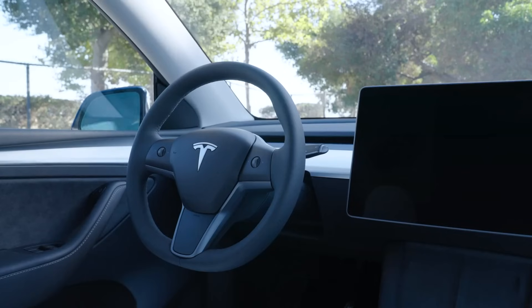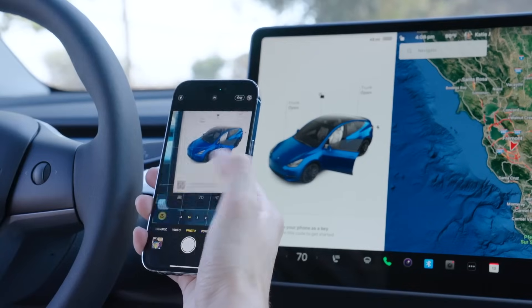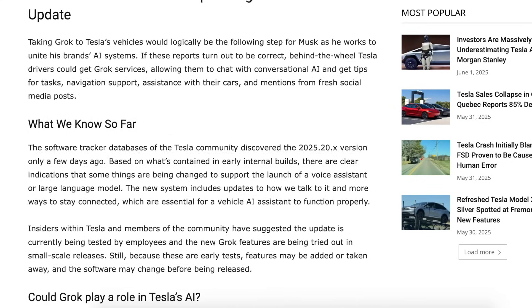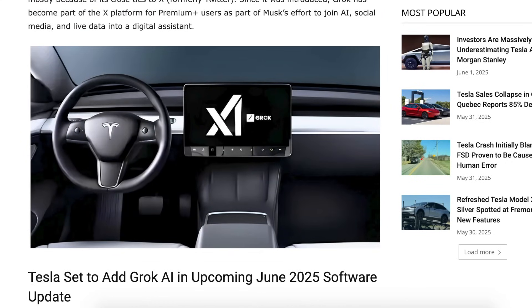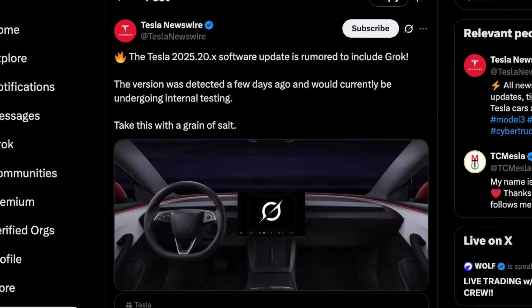Just recently within the week, Tesla rolled out a new update — a point release — giving us references to app-based key access and guest profiles. In a separate section of code, new mentions of voice assistant and AI integration have appeared. Notably, Grok is now listed along with a new personality button, likely pointing to deeper vehicle integration in the next major update release.